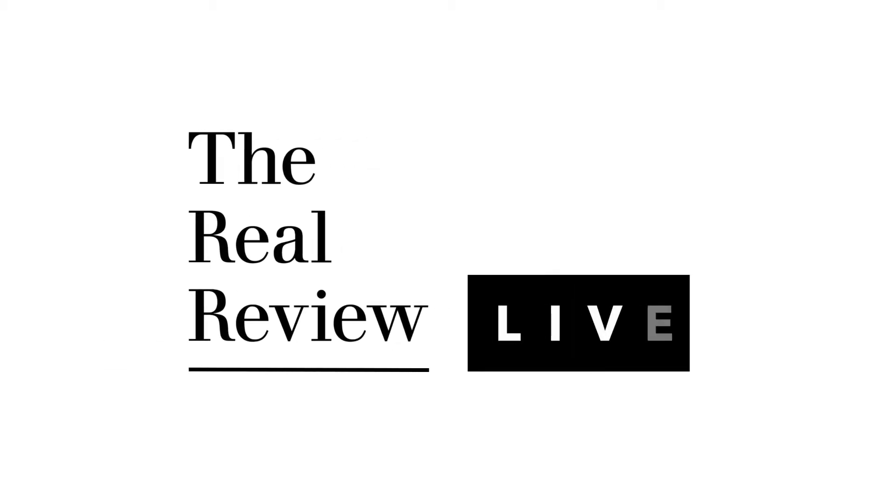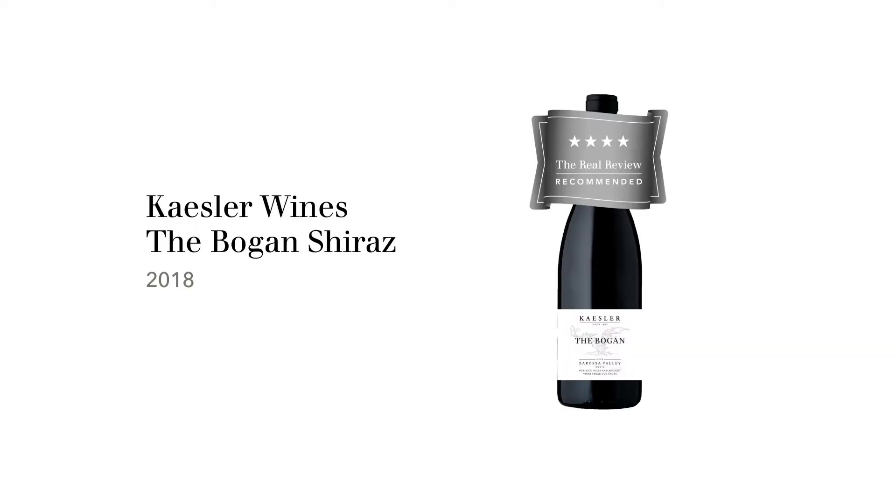Hi, I'm Stuart Knox and this is The Real Review. The wine we're tasting today is the Kaisler Wines Bogan Shiraz 2018 from the Barossa Valley in South Australia.